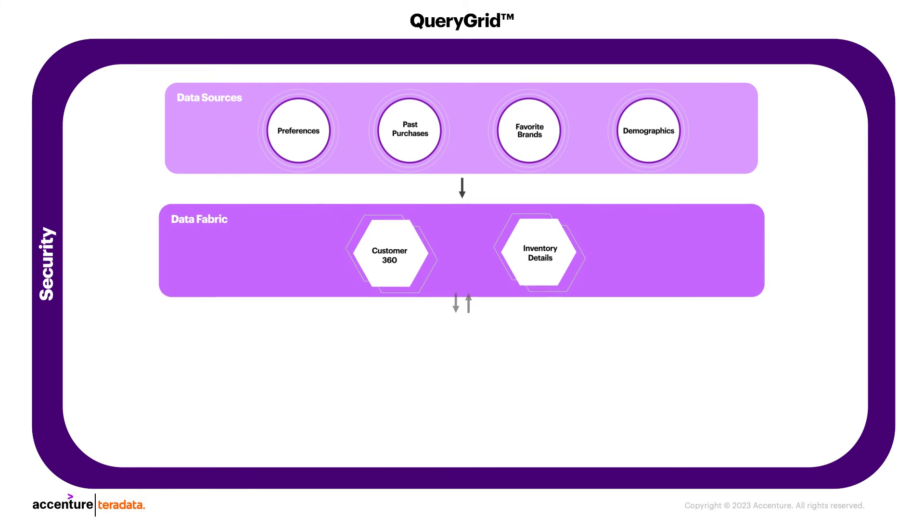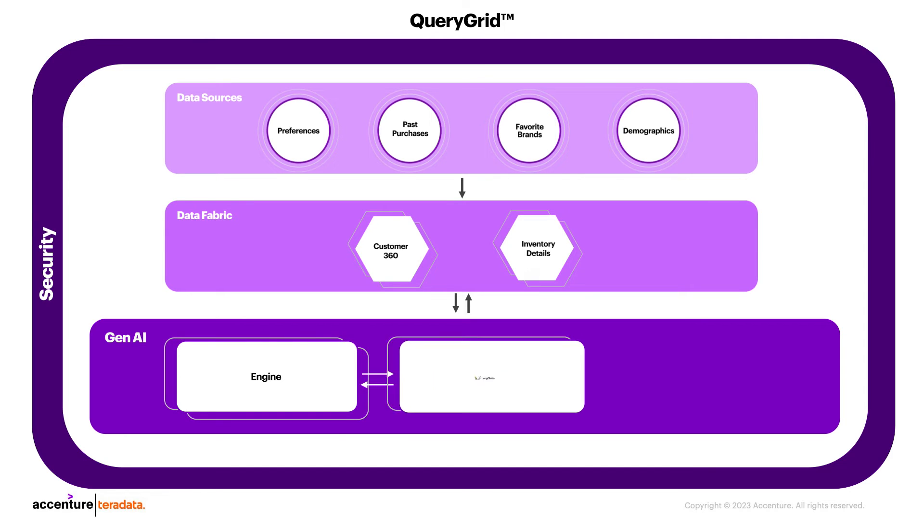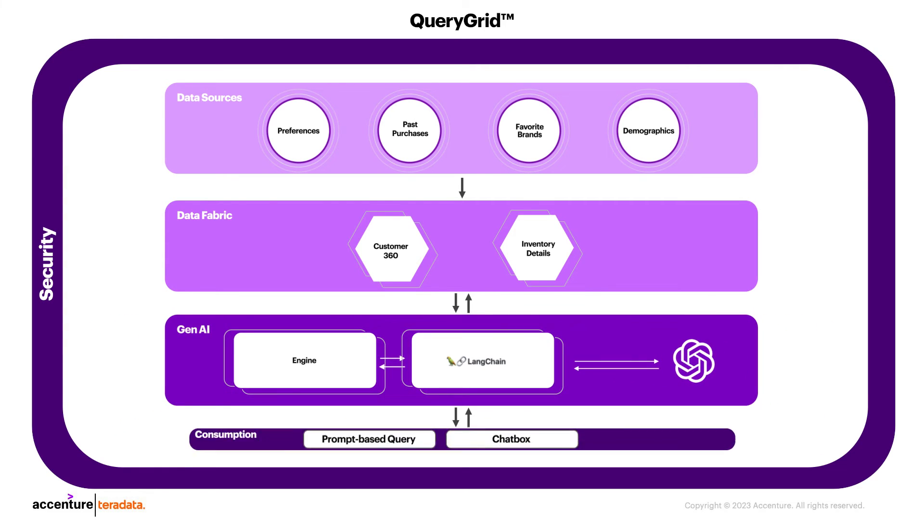For example, Anne previously purchased hiking boots from a particular brand. The semantic layer understands this and recommends other products from the same brand. It also understands Anne's preferred size and color and recommends products that match her preferences. Teradata's semantic layer is a powerful tool that can be used to improve the accuracy and relevance of personalized recommendations. It is a key enabler for next-generation AI customer experiences.